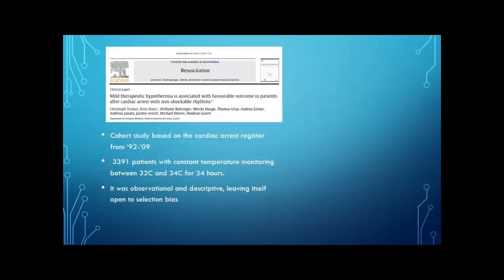Moving on to rhythm — does your patient have a regular or irregular pulse and is it shockable? Back in 2012, a paper in Resuscitation found that therapeutic hypothermia was associated with favorable outcomes in patients after cardiac arrest with non-shockable rhythms. This was new — previously it was all V-fib and V-tach arrest patients who were shocked. This was a cohort study based on a cardiac arrest registry looking at patients from 1992 to 2009, over 3,300 patients who had constant temperature monitoring between 32 and 34 degrees for 24 hours. Since it was an observational descriptive study, it was open to selection bias since there wasn't any randomization.